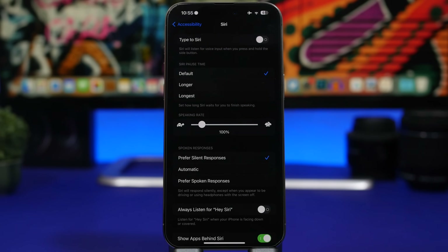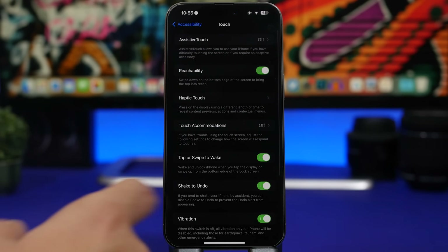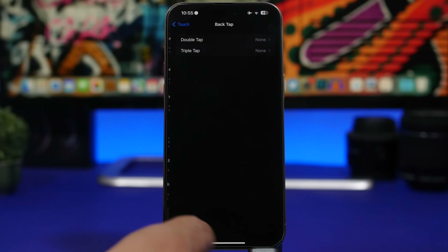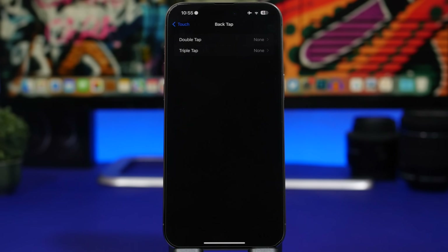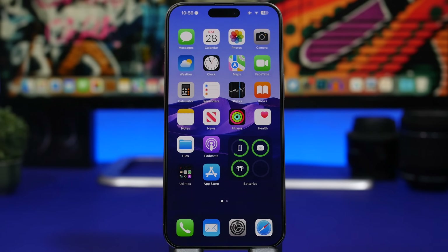The same goes for Siri. Under Accessibility in Siri settings, there's 'Always Listen for Hey Siri,' which means your iPhone is listening for that word all the time — whether it's on a table, face down, or in your pocket — which consumes battery. Also under Accessibility, under Touch, there's Back Tap. Back Tap itself won't activate unless you double or triple tap, but you might do that by accident, turning on the camera or flashlight unnecessarily. If you don't intend to use it, turn it off.